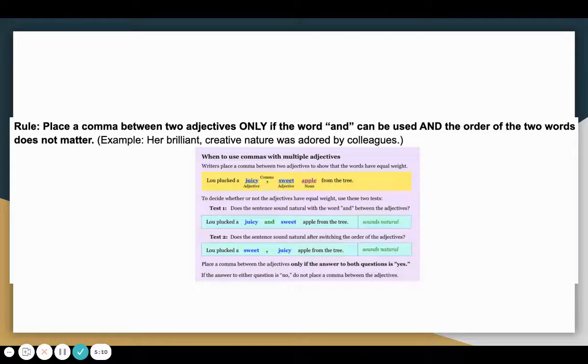Our next rule says place a comma between two adjectives only if the word and can be used and the order of the two words does not matter. For example, her brilliant, creative nature was adored by colleagues. We put a comma between the adjectives brilliant and creative because replacing the comma with and still makes sense, and swapping the words — her creative brilliant nature — also still makes sense.